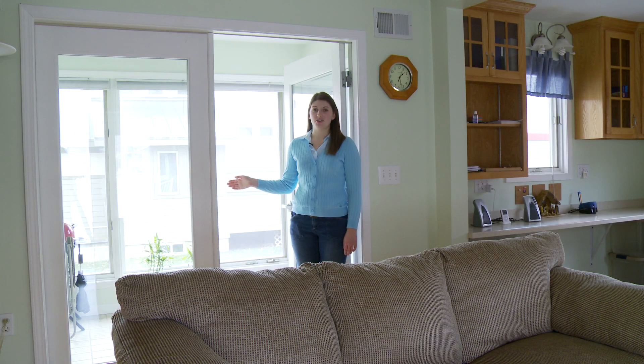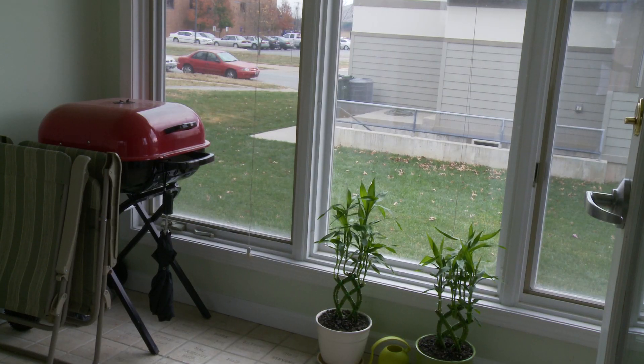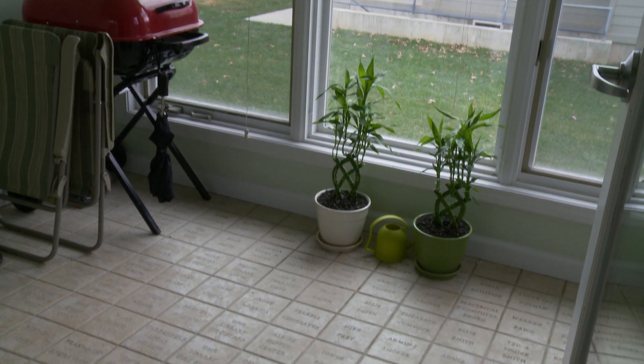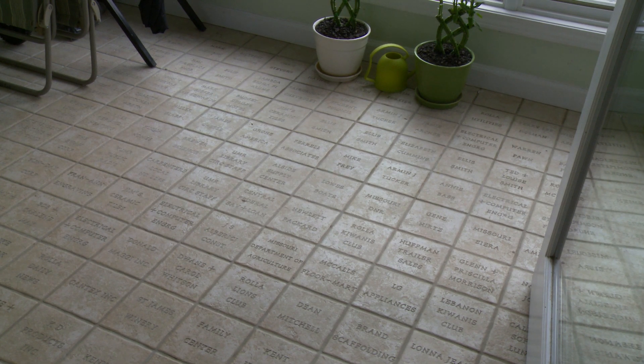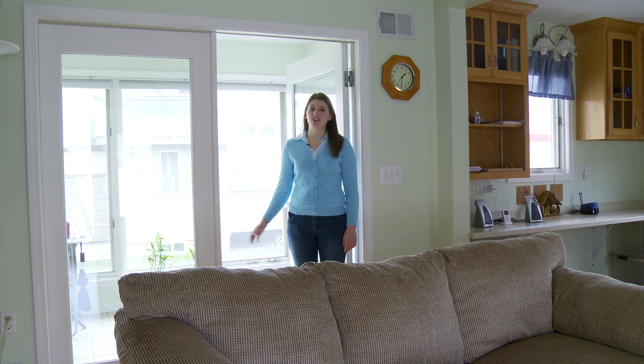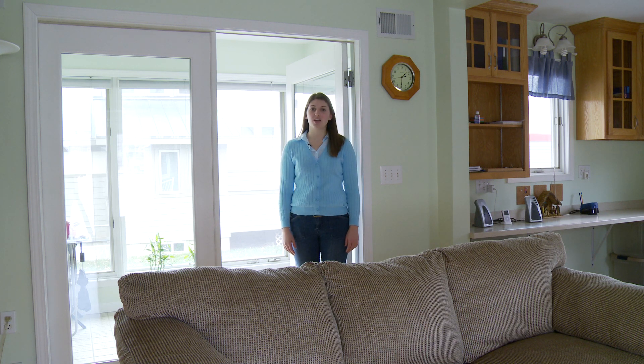The south-facing sunroom is a major passive heating element of the house. The room is covered in ceramic tiles that act as a thermal mass. These tiles collect heat from the direct sunlight that enters in during the cooler months, and in the winter that heat is then transferred into the room. This room also acts as a thermal buffer zone, controlling the temperature between the main living area and the outside, much like a vestibule in a commercial building.